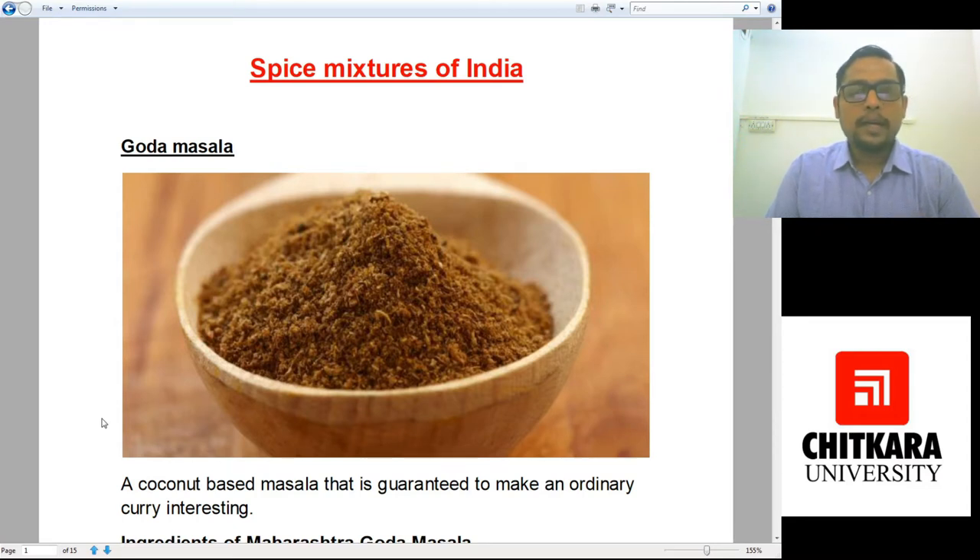India being a very vast country has different cuisines in it. If we collectively say it, that comes to a term known as Indian cuisine. But if we differentiate it, we have 30 to 33 different major cuisines, and if we further segregate them, we have around 300 different cuisines. So when we have that many vast cuisines, we have different spice mixtures also — in Maharashtra, West Bengal, Punjab, Tamil Nadu. Today we would be learning about those spice mixtures.